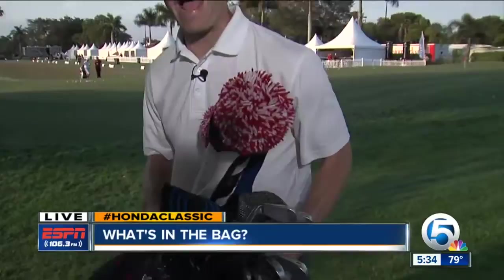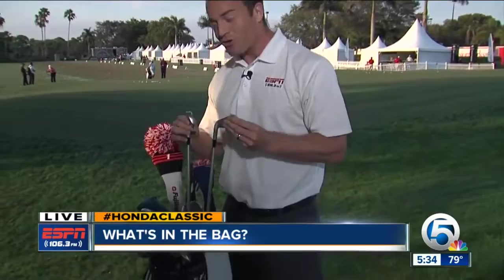Hey Shannon! On average, these bags weigh about 50 pounds or so. And what I found out recently while hanging out with some PGA Tour pros and their caddies, there's a lot more than golf clubs in these things.